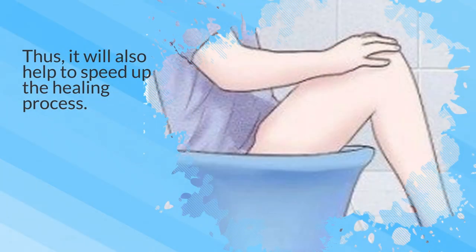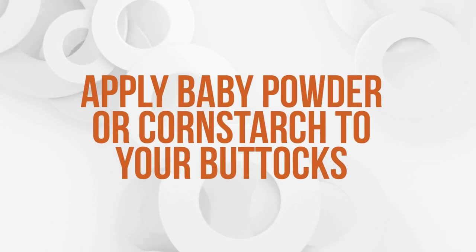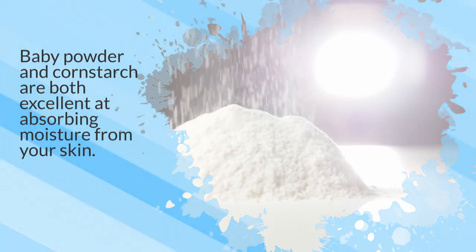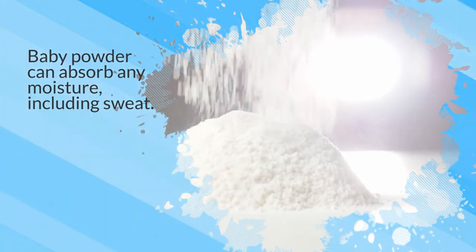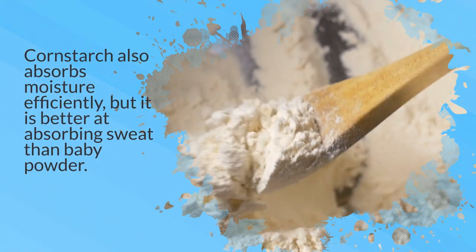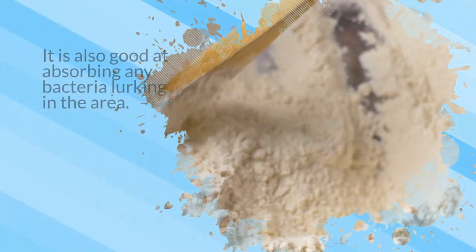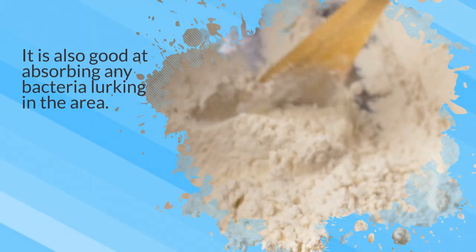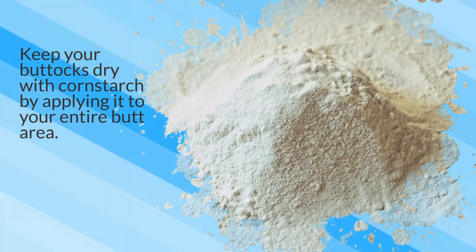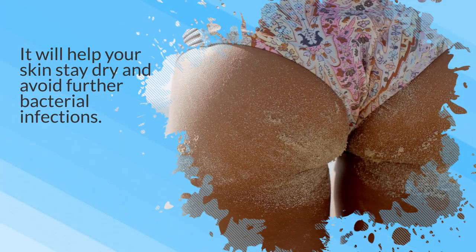It will also help to speed up the healing process. 4. Apply baby powder or cornstarch to your buttocks. Baby powder and cornstarch are both excellent at absorbing moisture from your skin. Baby powder can absorb any moisture, including sweat. Cornstarch also absorbs moisture efficiently, but it is better at absorbing sweat than baby powder. It is also good at absorbing any bacteria lurking in the area. Keep your buttocks dry with cornstarch by applying it to your entire butt area. It will help your skin stay dry and avoid further bacterial infections.